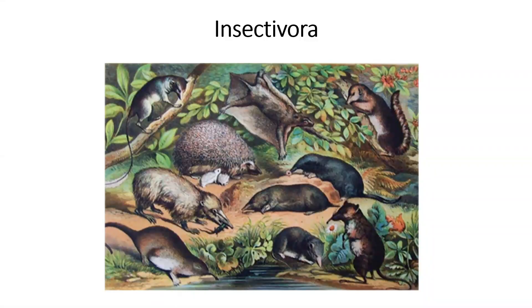Now, once upon a time, before we had a lot of good genetic data to do phylogenies, shrews were placed in the order Insectivora, along with lots of other things, such as hedgehogs and golden moles and tree shrews and elephant shrews and colugos and just all the kind of leftover species that didn't fit into other orders.